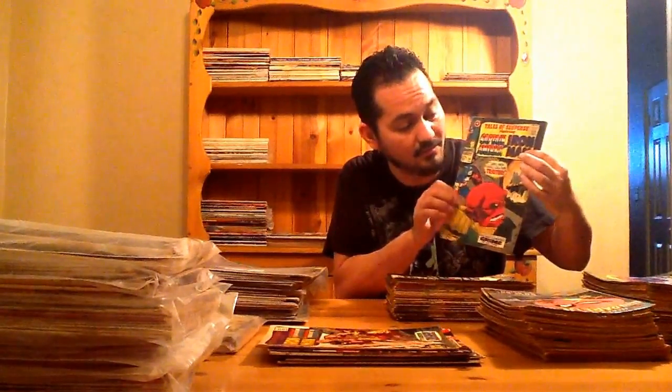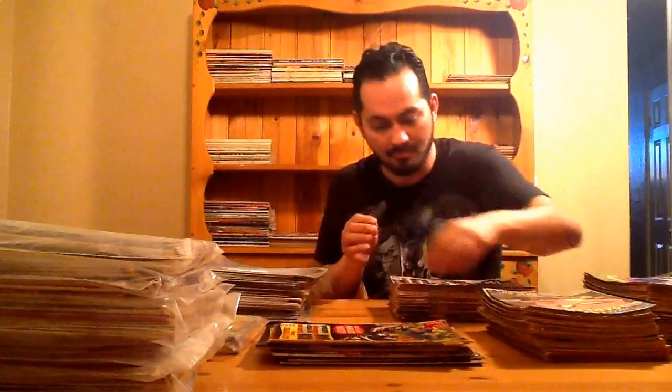Tales of Suspense 91 — really cool. She had a huge run of Tales of Suspense. Tales of Suspense 90, 88, 87, 86, 85 — beautiful. This is actually one of my favorite covers, a really beautiful cover and it's hot. These are all Silver Age, awesome books.